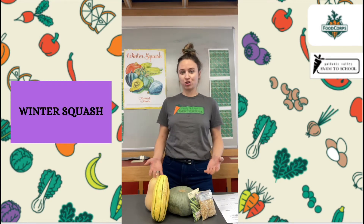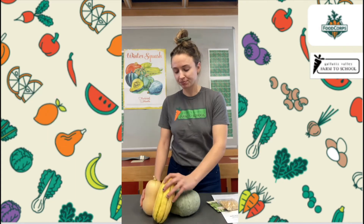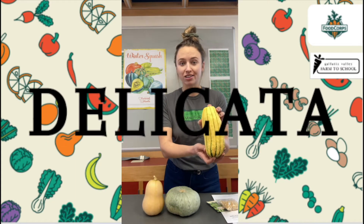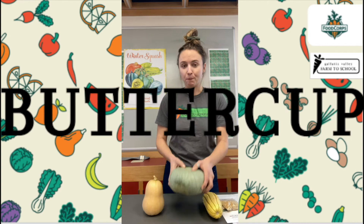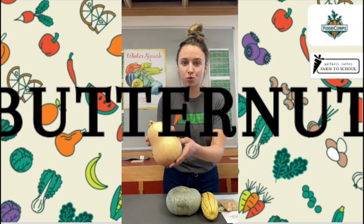For our November Harvest of the Month, we are learning all about winter squash, and I've got a few winter squash here. We've got a delicata squash, a buttercup squash, and a butternut squash.